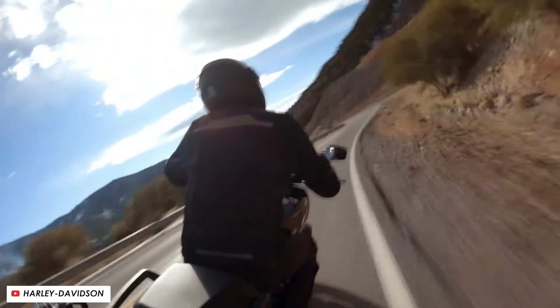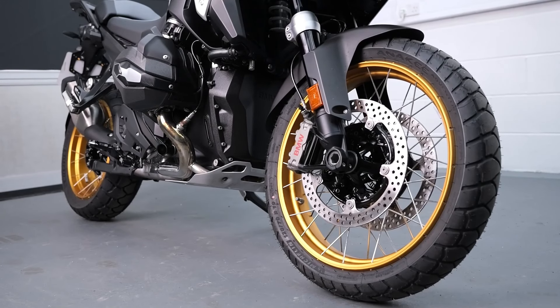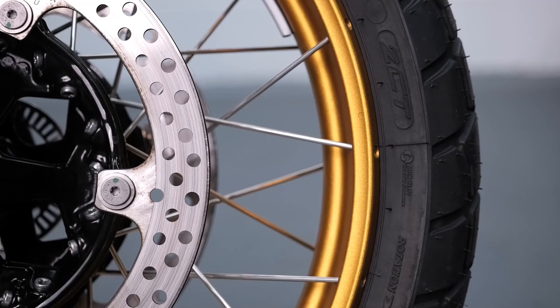Expert Reviews and Opinions: Insights from motorcycle experts who have had hands-on experience with the R1300GS Option 719 Tramontana provide readers with a well-rounded perspective on the bike's performance and overall appeal.